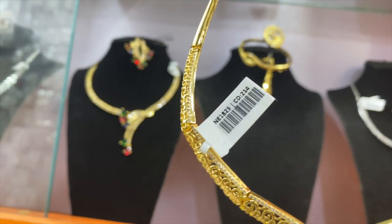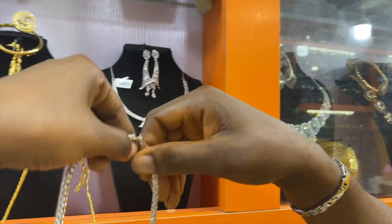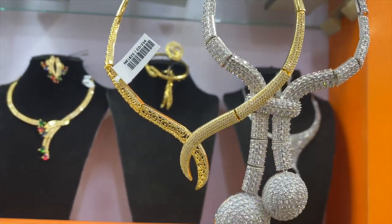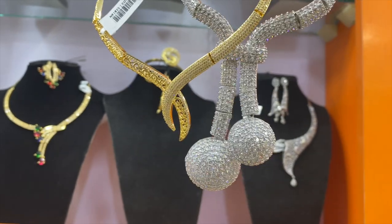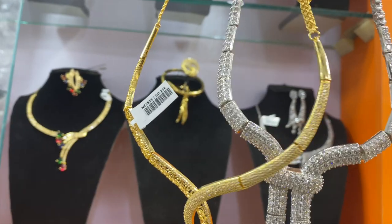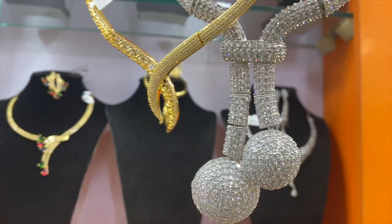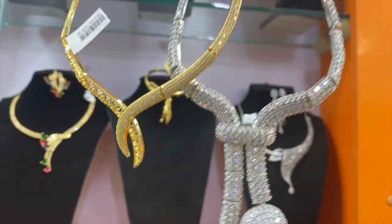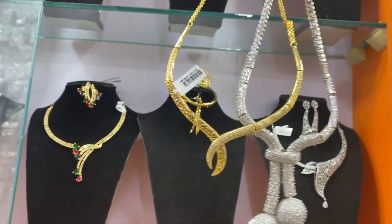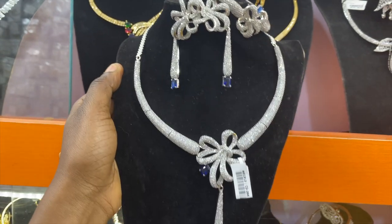The stones on Indian Zyconian sets are always smaller compared to those of China Zyconian. So when you see a similar design in Indian Zyconian, the stone on it will be smaller than the China Zyconian version. The silver one is China Zyconian while this gold piece is Indian Zyconian — and it is very pretty.